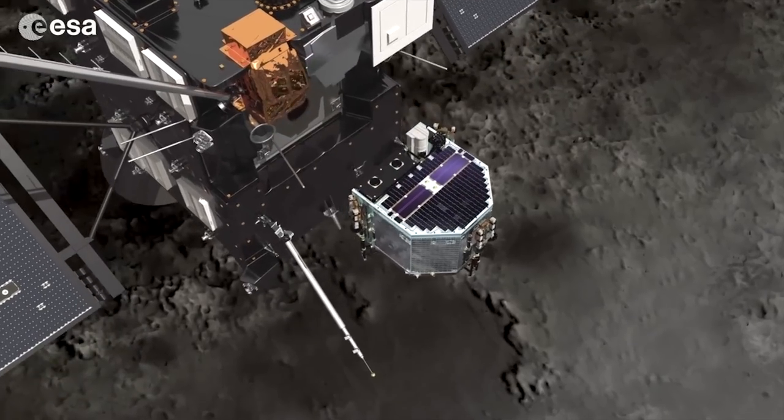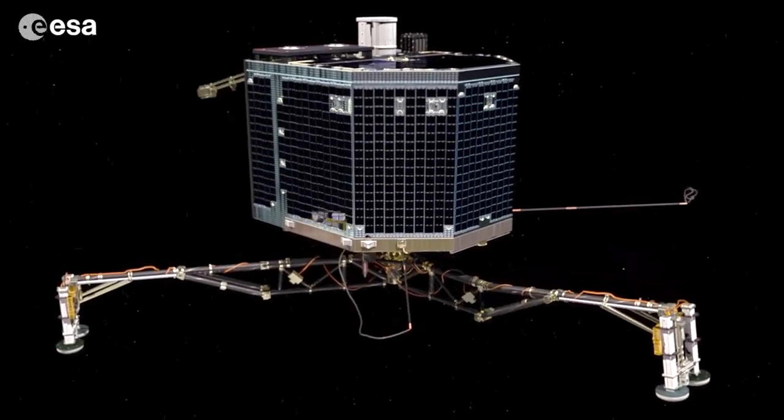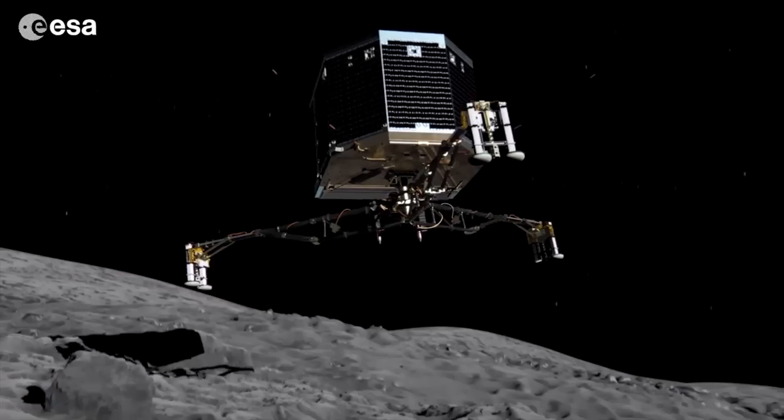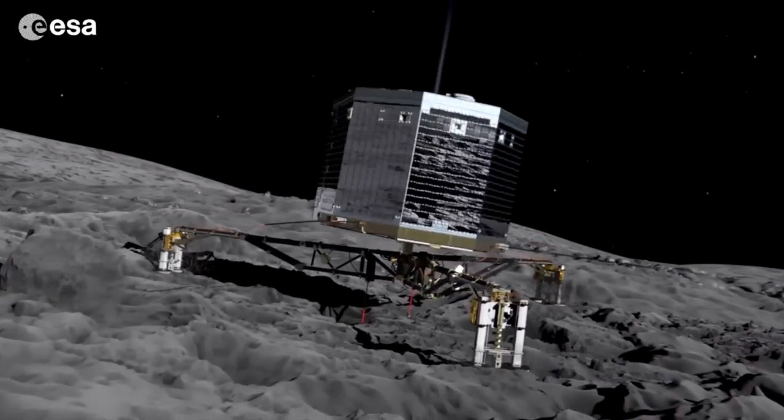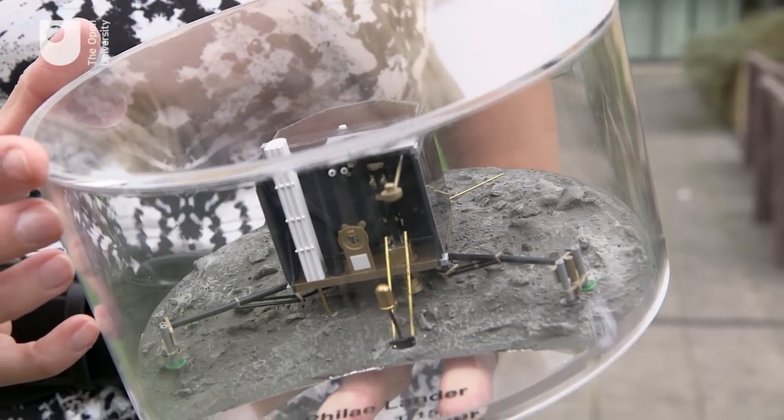On November 12th, this animation should become reality. The Rosetta mission will achieve a first when the Philae lander touches down on comet 67P Churyov-Gerasimenko. As a space scientist working with those who have instruments on board this lander, I'm going to take you through five of the questions I'm always being asked about the Rosetta mission, and I'll be meeting the OU experts who have all the answers.